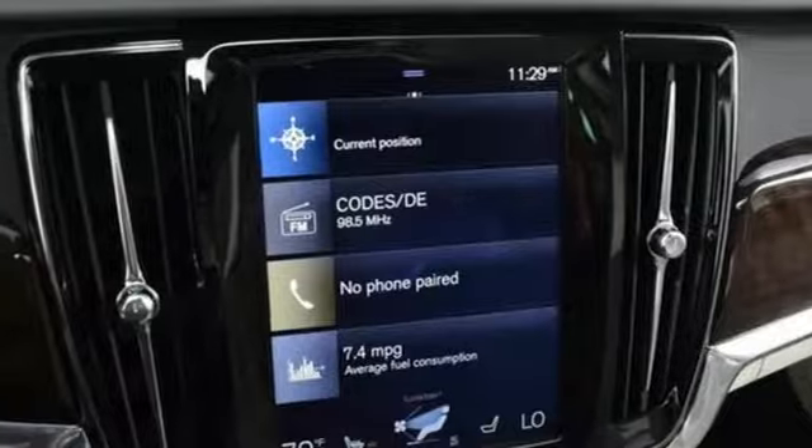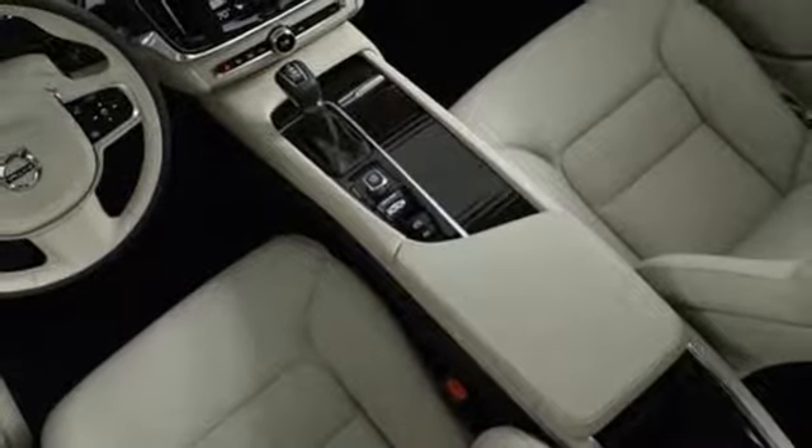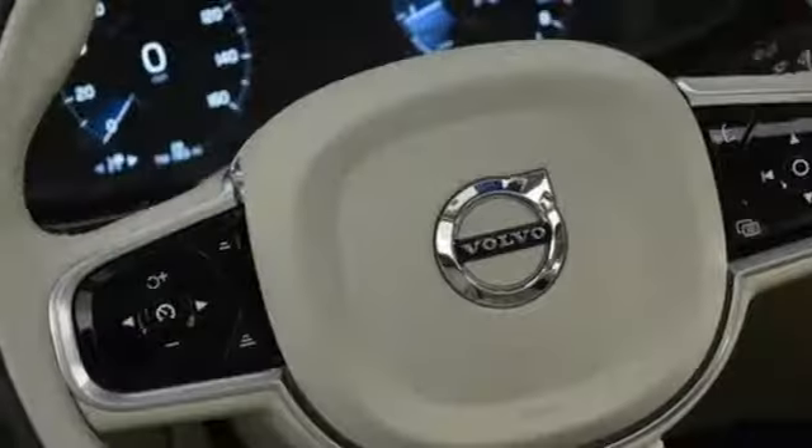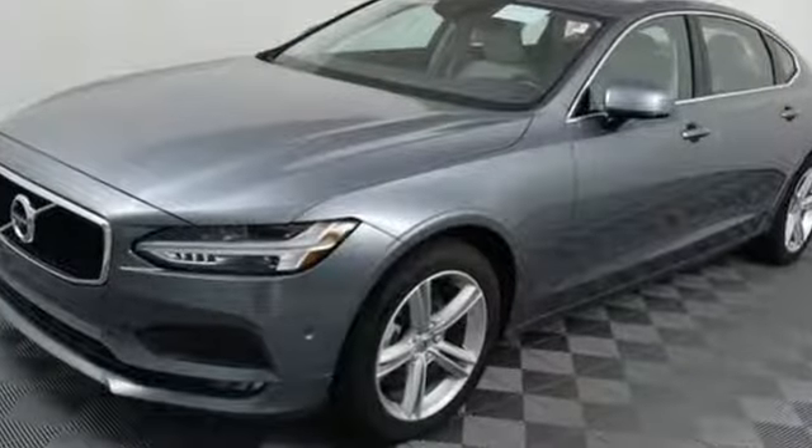Gas pressurized shocks, Sensus Navigation integrated navigation system with voice activation, voice activated climate controls, pilot assist autonomous cruise control, and LED low and high beam headlights.